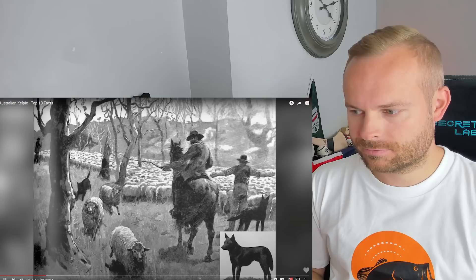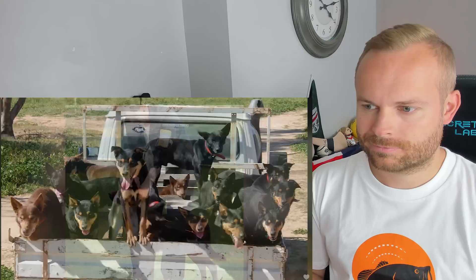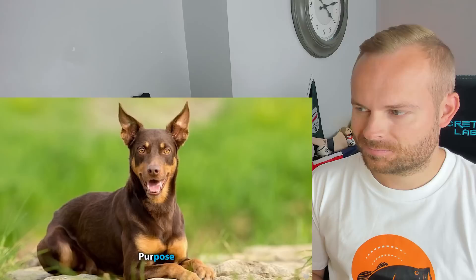Kelpies were brought to North America about a century ago, and they adapted easily to the varying climates and terrain. Today, they are rare in the sense that they are not commonly seen as pets, but thousands of them go to work every day on farms and ranches around the world. The breed is recognized by the United Kennel Club and registered by the North American-Australian Kelpie Registry, which has the goal of preserving the Kelpie's natural working ability, purpose, confirmation, temperament, and overall good health.